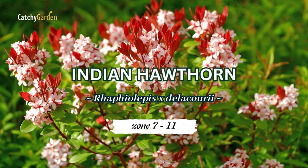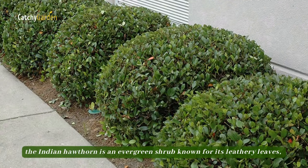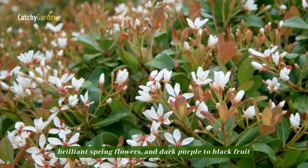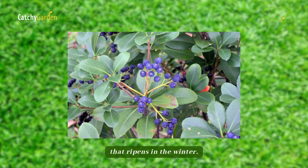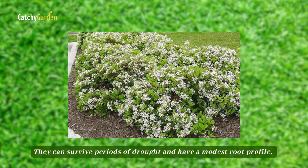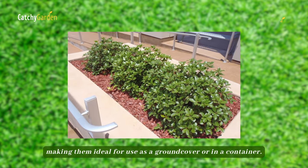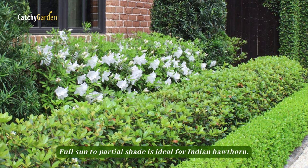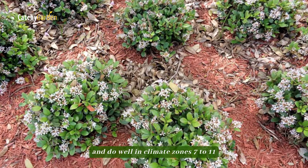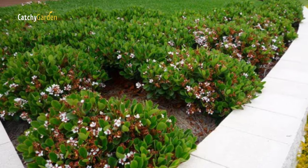Number 1, Indian Hawthorne. Small and spherical, the Indian Hawthorne is an evergreen shrub known for its leathery leaves, brilliant spring flowers, and dark purple to black fruit that ripens in the winter. They can survive periods of drought and have a modest root profile, making them ideal for use as a ground cover or in a container. Full sun to partial shade is ideal for Indian Hawthorne, and it does well in climate zones 7 to 11.